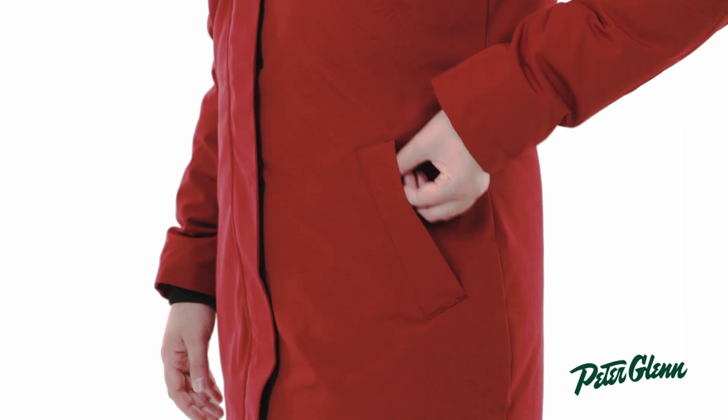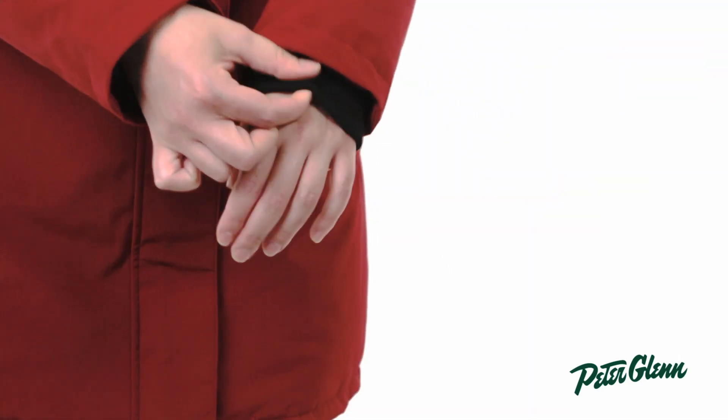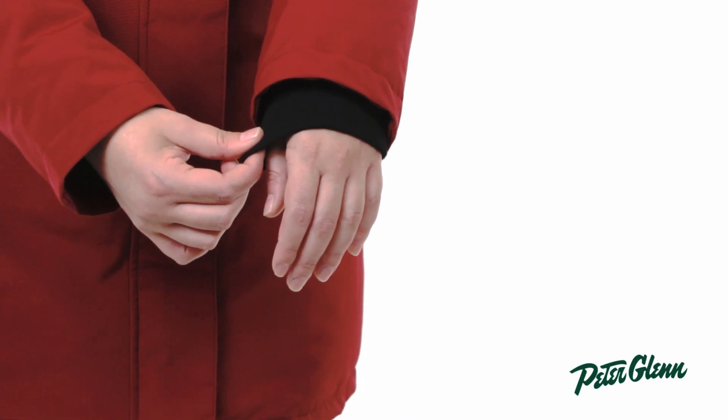This jacket has two great fleece-lined pockets to keep your hands warm all day, and these ribbed knit cuffs will keep snow and wind from coming up inside.